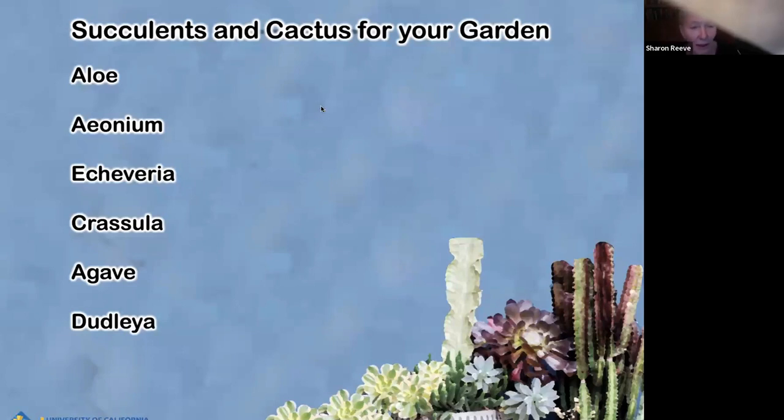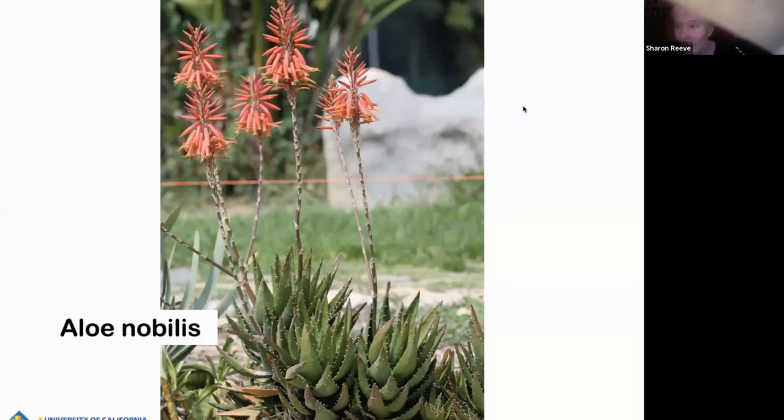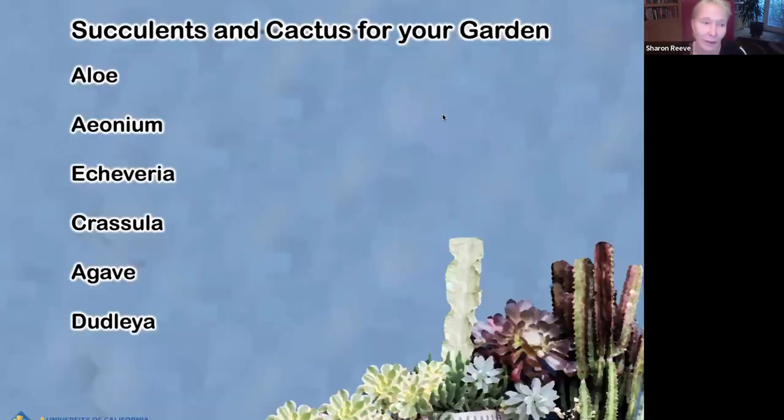I'm going to talk about aloes first. Aloes range in size from tiny little ground covers to big trees. Starting with the little ones: this is Aloe nobilis. It's very small — only about three or four inches high — and then it sends up bloom spikes that are about another foot.